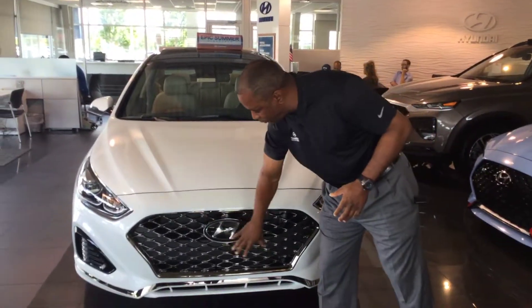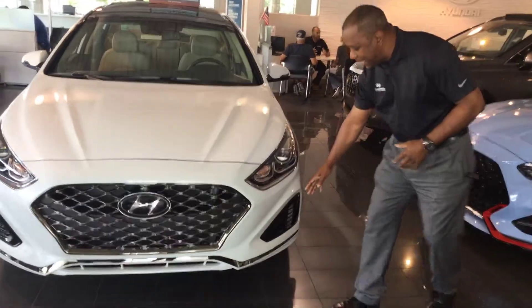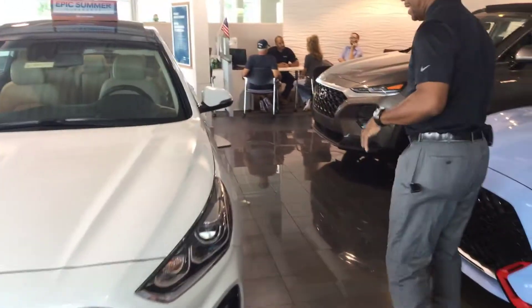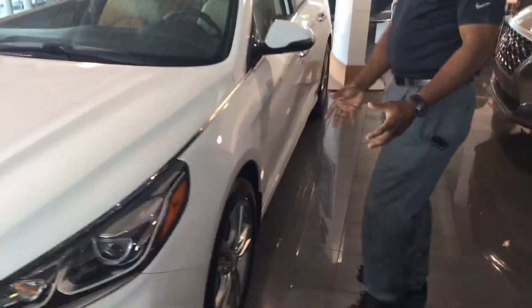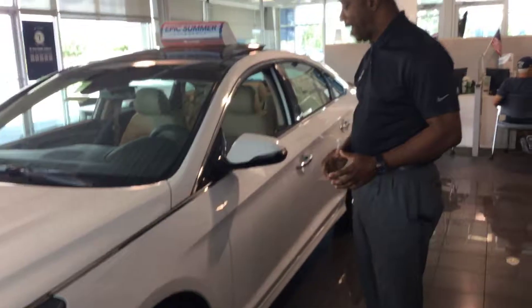Here you have the cascading grille with the HM, which is the Hyundai symbol. You have wrap-around headlights and LED daytime running lights. As we take a look along the side of the vehicle, all Sonatas come with aluminum wheels to give it a nice sporty look and a great ride.